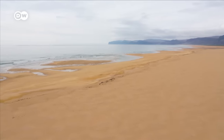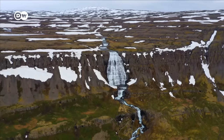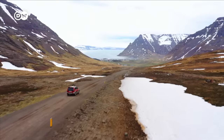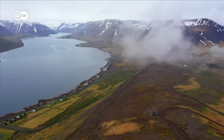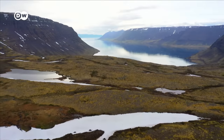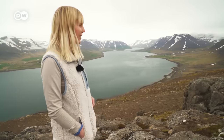Secluded beaches, towering waterfalls, and spectacular landscapes are all found in the West Fjords, Iceland's remote natural splendor. Just look at the view — you can see how beautiful it is. The West Fjords are amazing. There's no place on earth like it, and all around you have untouched beauty and land.